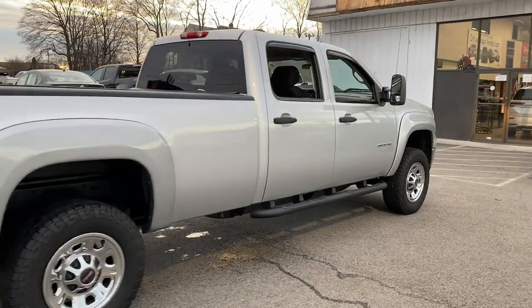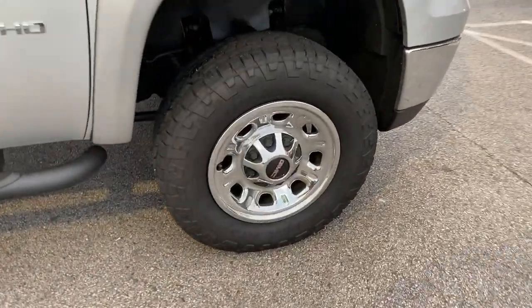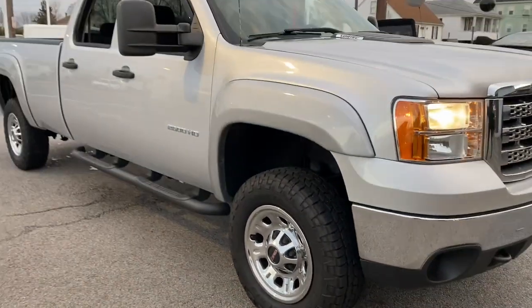Feel confident about taking on every project in this rugged Sierra. Treat yourself to a test drive today. Our staff will toss you the keys and give you an opportunity to experience it firsthand.